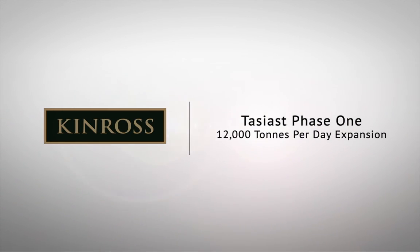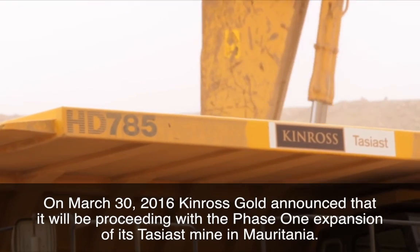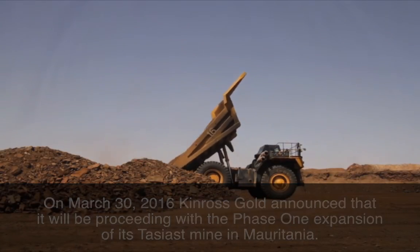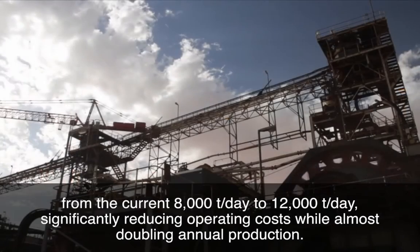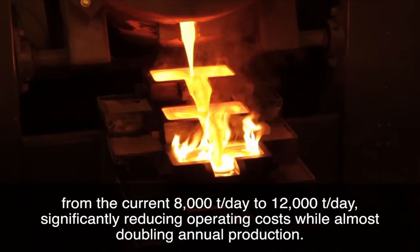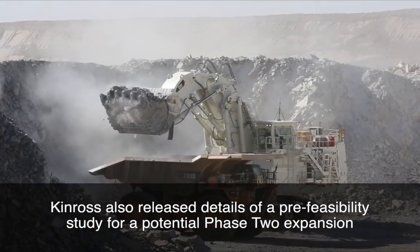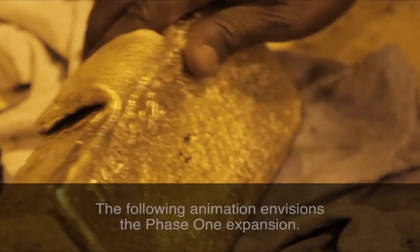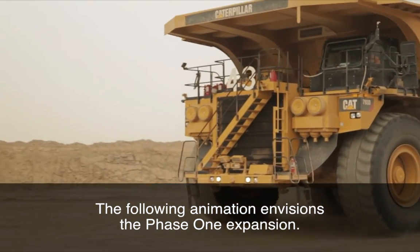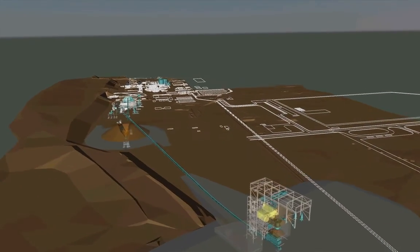Thank you for joining us. We're going to do a quick flyover here, entering the site from the south side.